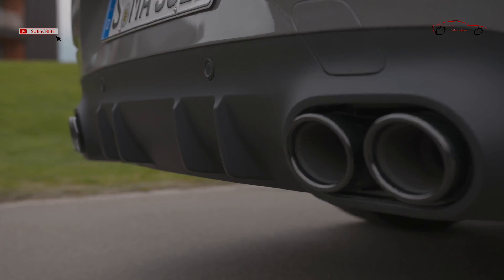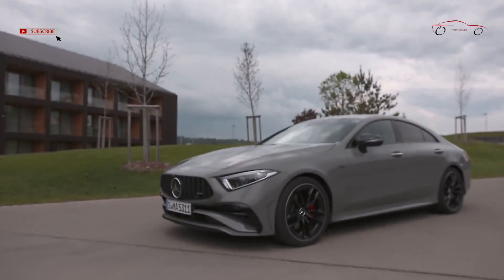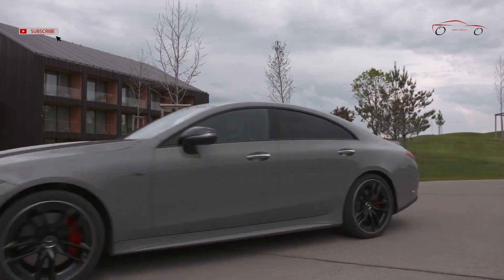The AMG Dynamic Plus package also comes as standard with this edition model. When the front doors are opened, LED technology projects the AMG emblem onto the ground next to the vehicle in a 3D look.